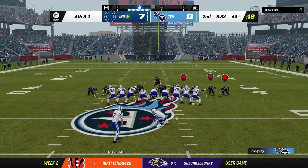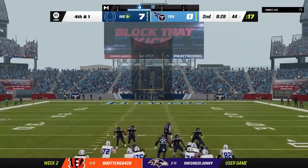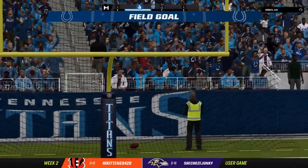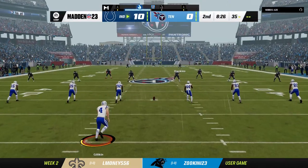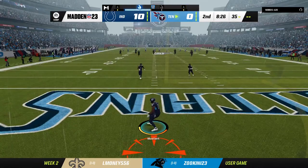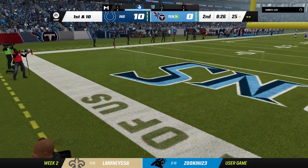Here's the field goal unit coming out, and he is going to need to bomb this one. And this is good — he got just enough to clear the crossbar from long distance. The NFL record is 66 yards — that was five shy of that. Only a handful of guys have ever connected from 61 or deeper, and he can add his name to the list.